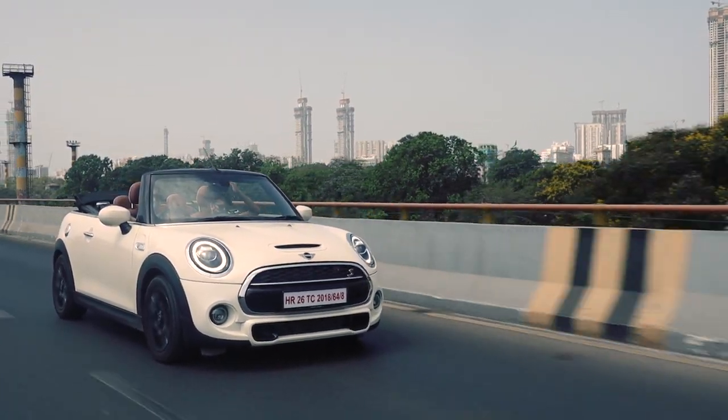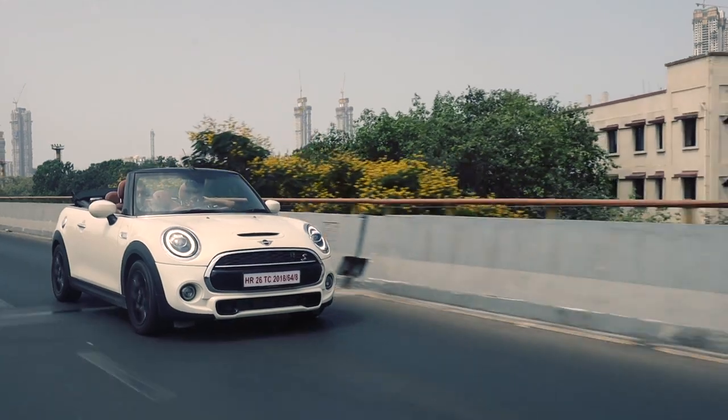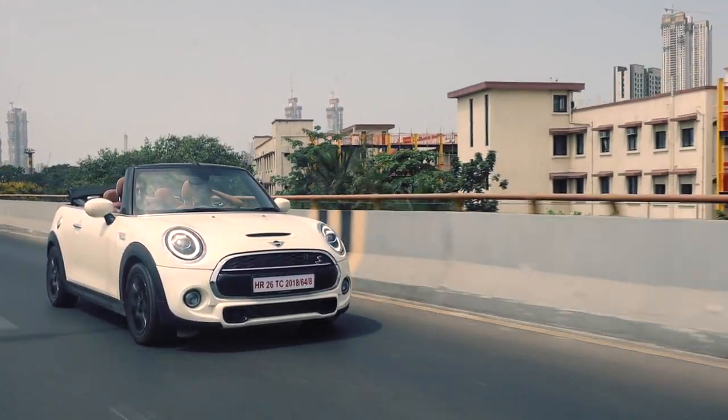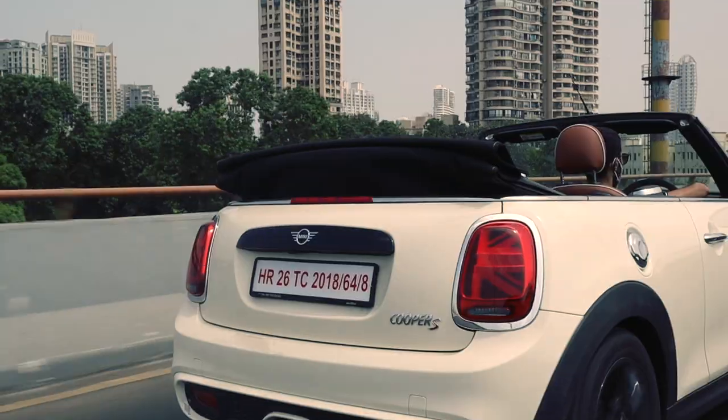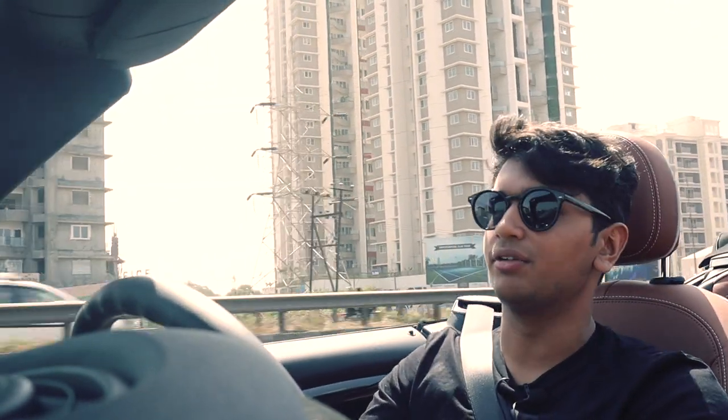It gives nice turbo whistles and the pops and bangs of this exhaust are epic. The Cooper S Convertible is a great car to drive in the canyons, but I would rather poodle around town, go to parties, go to nice restaurants with the top down, wear nice clothes and just show off a little bit — that's the main purpose for this car. That's not to say it's a boring car, but the Cooper S Convertible is more about the glamour and the pantomime rather than the driving experience.